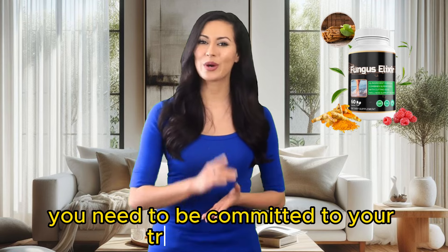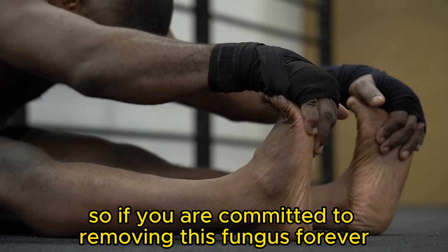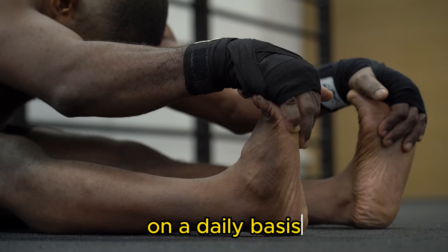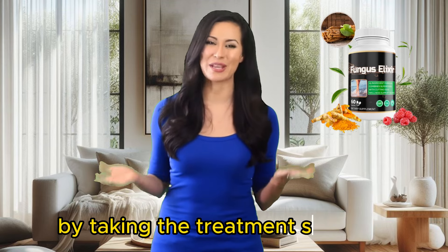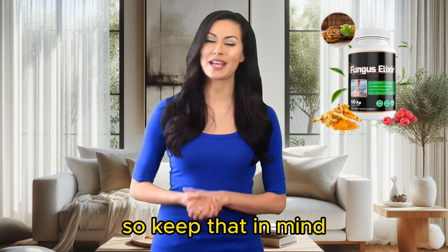However, you need to be committed to your treatment. If you are committed to removing this fungus forever in the long term, you need to use Fungus Elixir regularly on a daily basis. According to what the manufacturer says, by taking the treatment seriously, you can have great results in a short time. So keep that in mind.